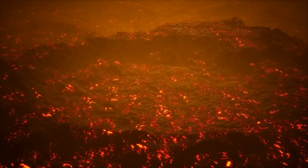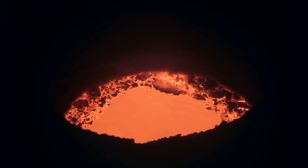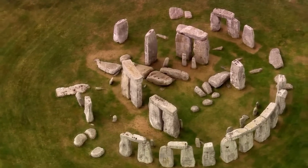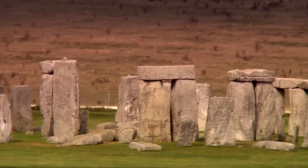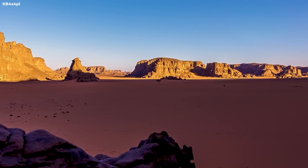Achondrites lack chondrules, which are round, bubble-like grains of partially molten droplets that form in space when smaller bits of rock emerge. This piece of rock is believed to have come from the partly molten magma in its parent body's crust and is rich in silica, while most magma is rich in iron.